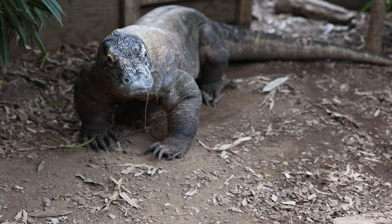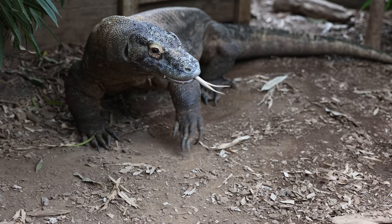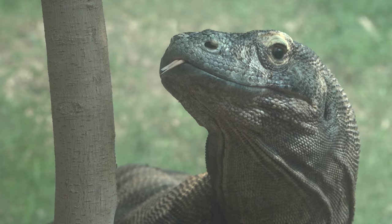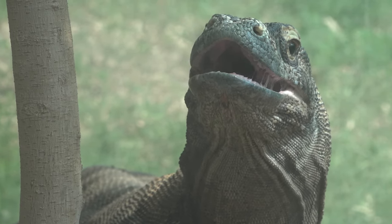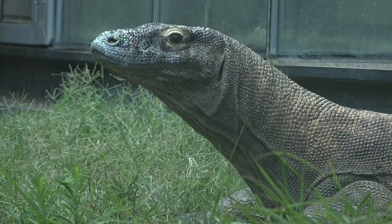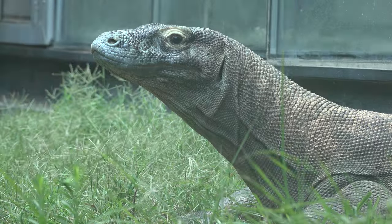We're really hopeful that this new trial that we're going through will actually help Murphy regain that excitement for moving around his exhibit, acting more like a normal adult Komodo dragon. The other thing that's really exciting about this is we're trying to build a healthy population of Komodo dragons, and I think this trial will help as we learn more about how to treat aging reptiles.